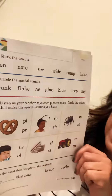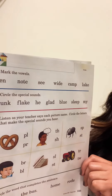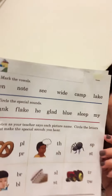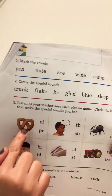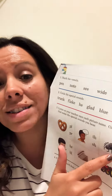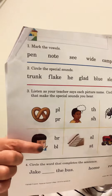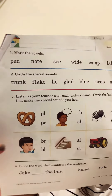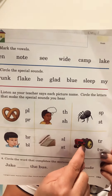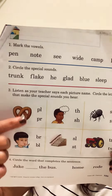Number three says: listen as your teacher, or your mom, says each picture name. Circle the letters that make the sound you hear. So this is a pretzel — think about that special sound in this. We have a spider — he is blowing. We have stairs. A tractor. You're going to circle the special sound you hear with each picture.